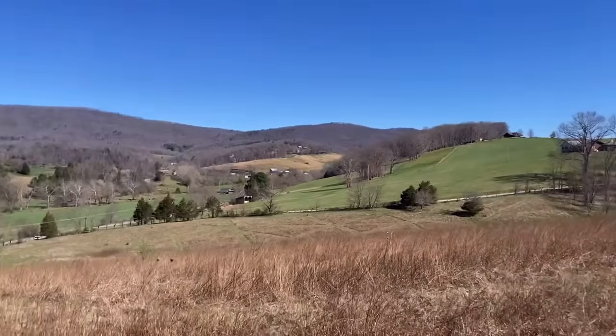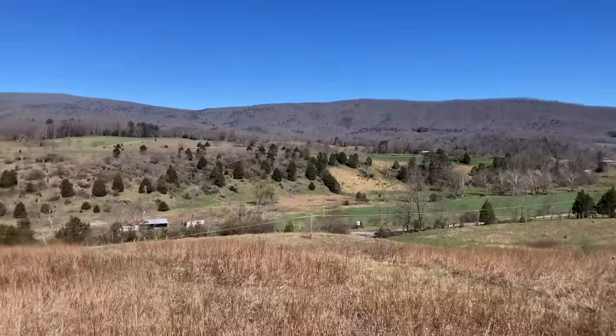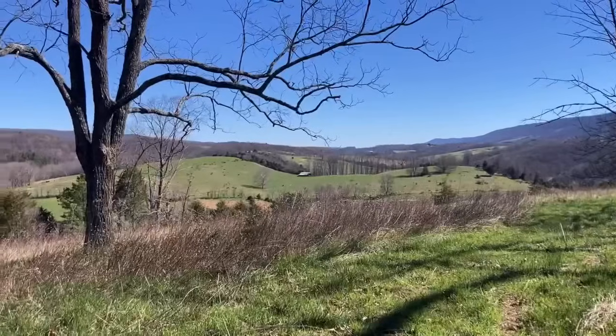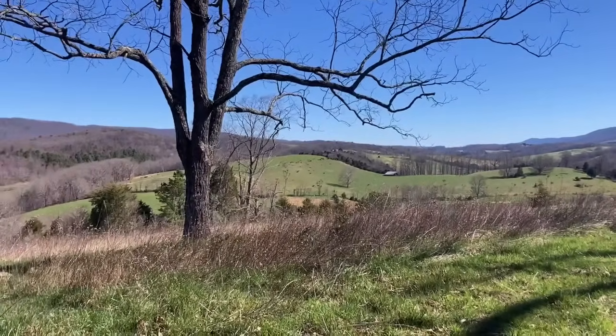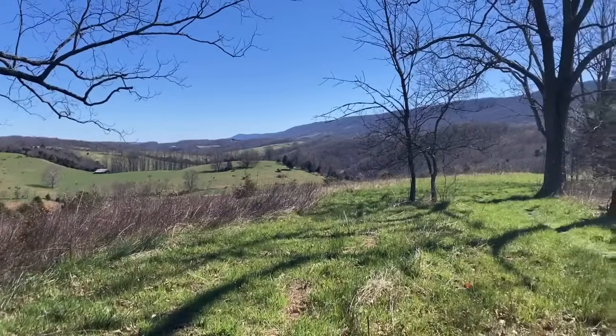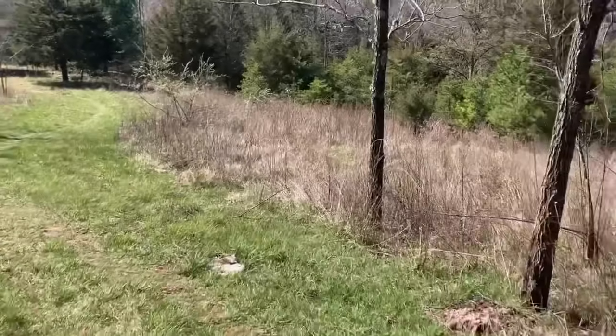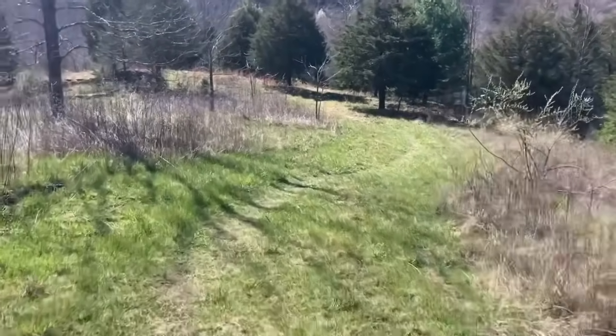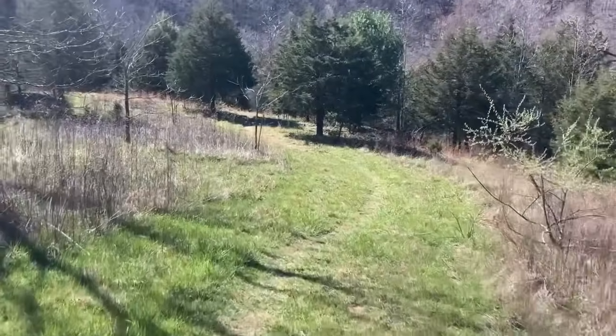This is pretty scenic. Look at this view — isn't it beautiful? Wow, gorgeous. PBJ is long gone. I don't know how he hiked so fast. Maybe because he's 10 years younger than I am.